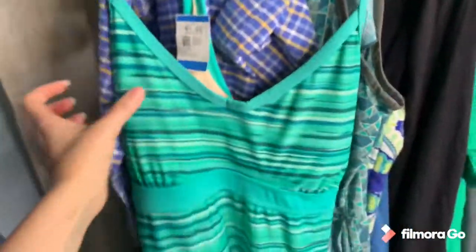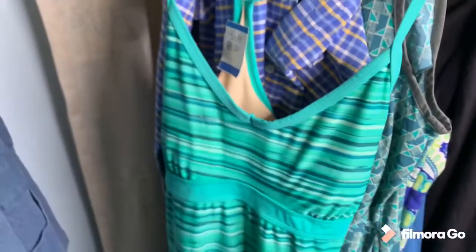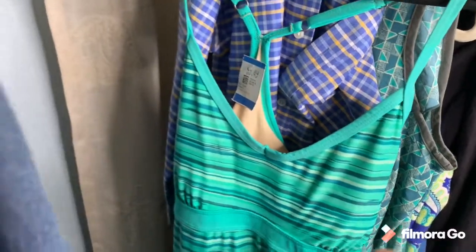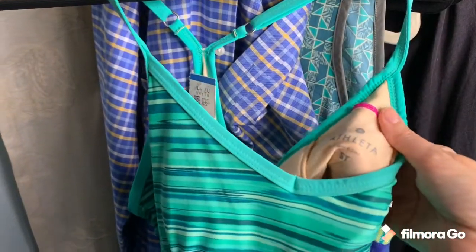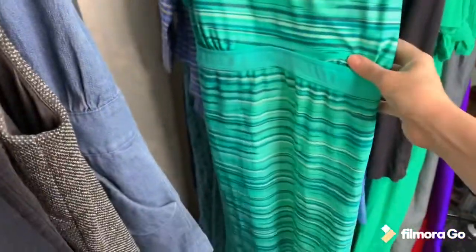Then I found this flutter dress. I always do well with flutter dresses — they don't sell for a lot but they sell for between $20 and $30. This one is in very good shape and it's a size small tall, which is great. It still has the padding inside and it didn't get lost in the wash — it's a good color too.